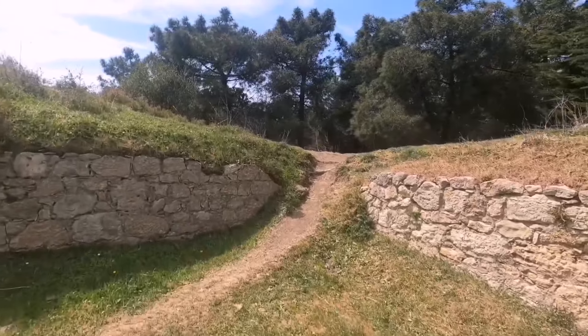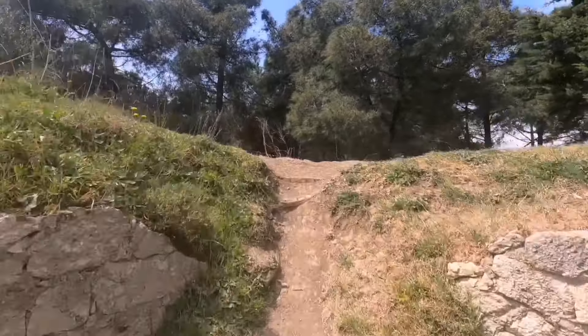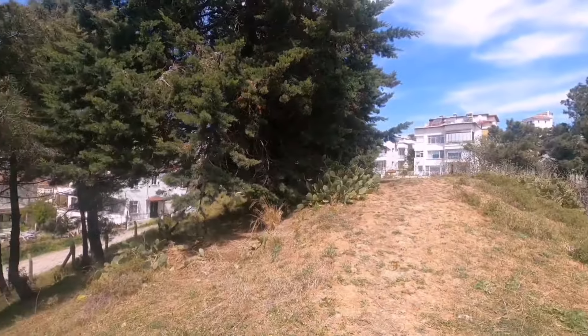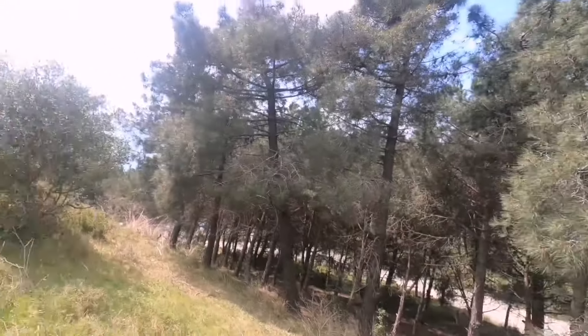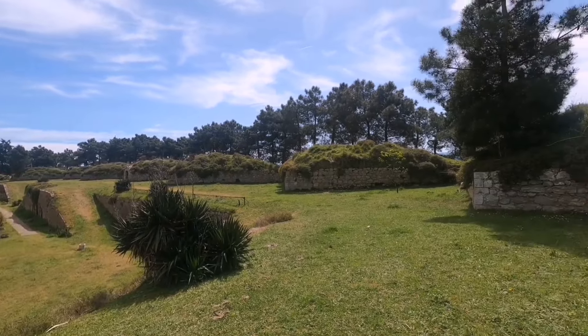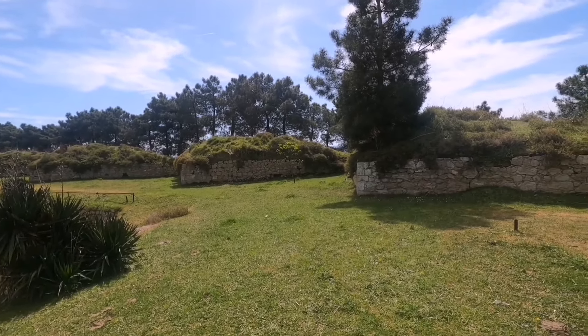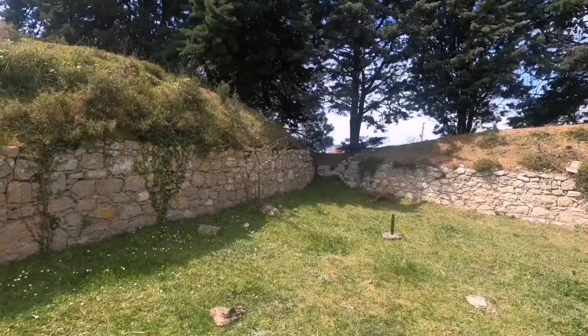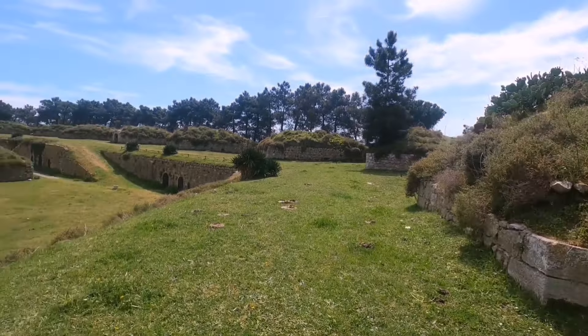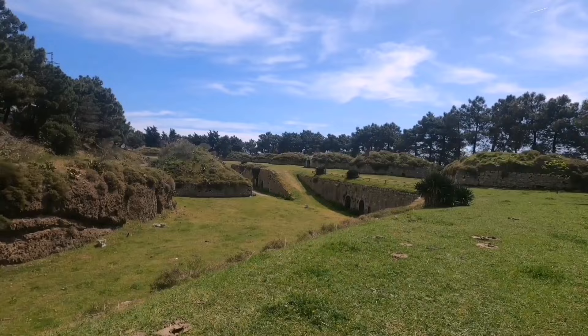Bakalım buradan çıkalım, burada ne varmış. Şöyle baktığınızda hilal şeklinde görünüyor. Demin okuduğum gibi gemileri ve limanı koruyorlarmış.